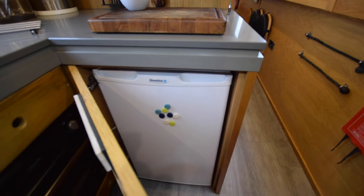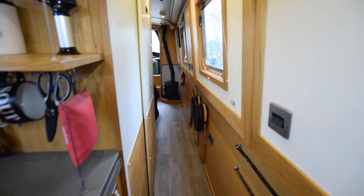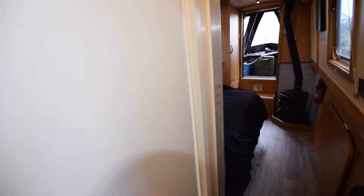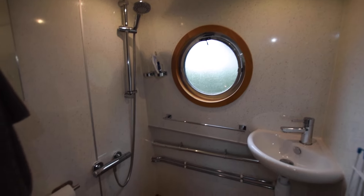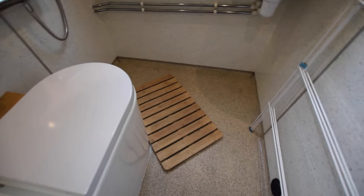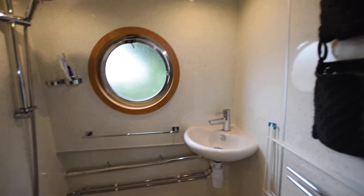Another cupboard under here which has the fridge - it's a 12-volt Shoreline with an ice box. Everything you need in the kitchen. The windows are all double glazed and mirror tinted, so there's privacy from the outside. The bathroom is a sort of wet room arrangement - there's a ceramic sink in the corner, a shower with thermostatic mixer tap, and that's an electric composting loo - Compost is the brand.